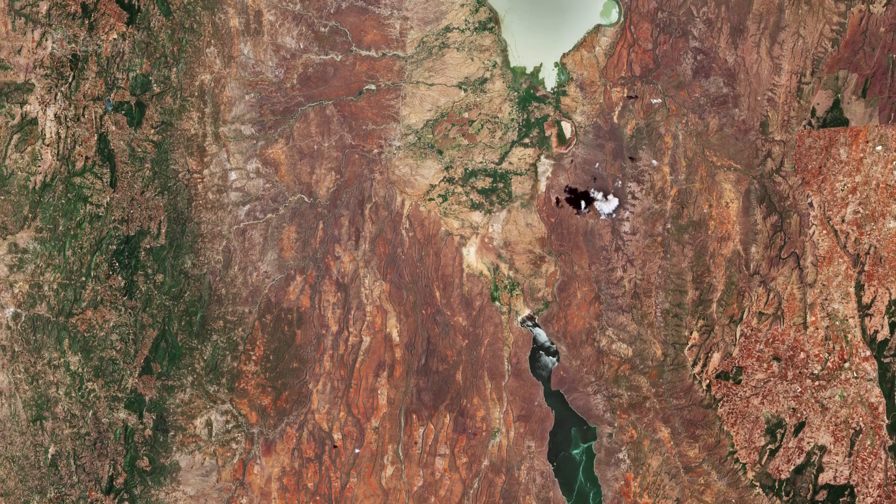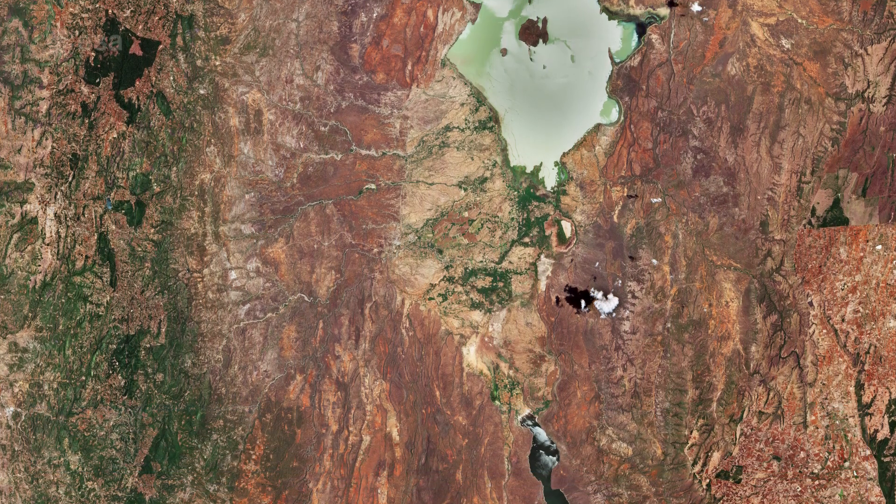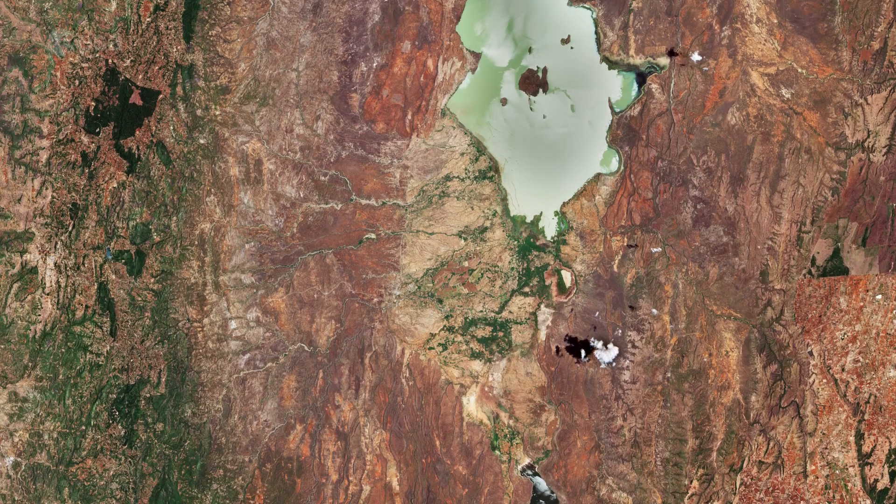Welcome back to Earth from Space. In this week's edition, the Copernicus Sentinel-2 mission takes us over part of the Great Rift Valley in Kenya.